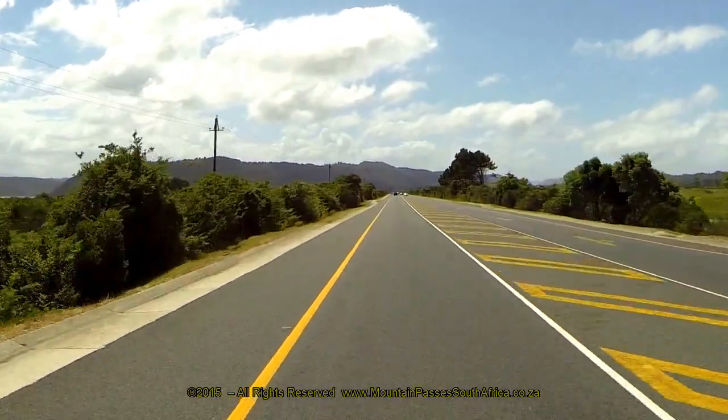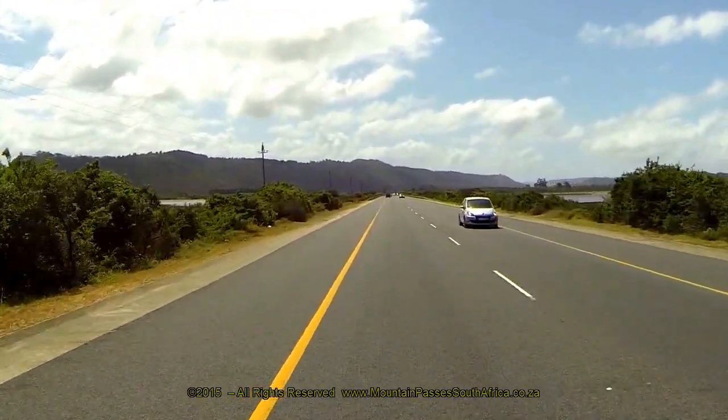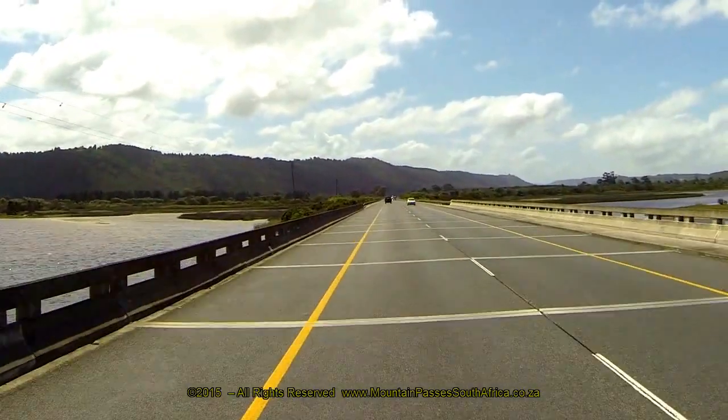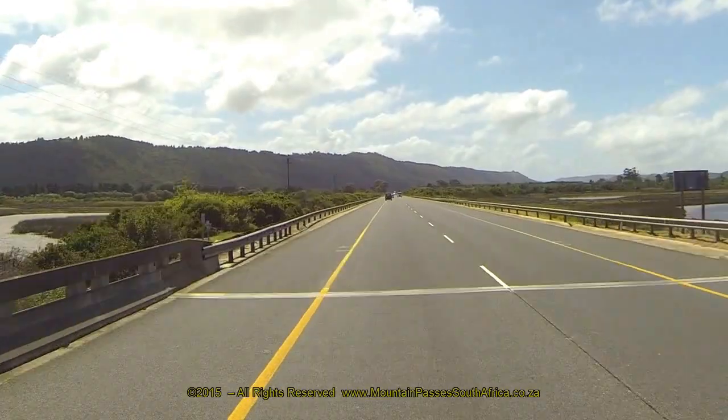Most of the pass has reasonably wide safety shoulders for most of its length, including the section over the bridge itself. The final kilometre to the bridge has a neutral gradient and the pass ends at the bridge. It's only two kilometres from the bridge into Sedgefield where most amenities are available.